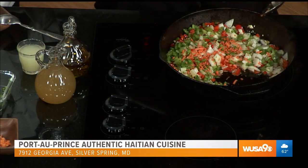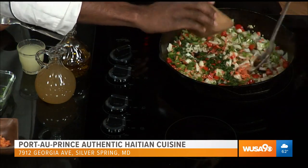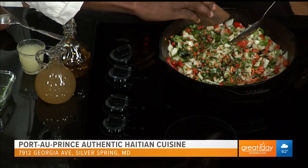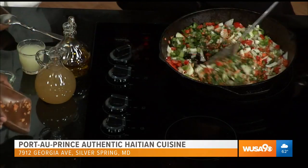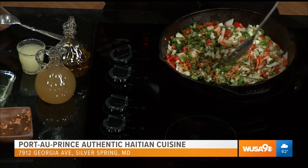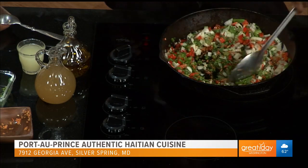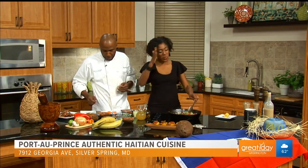Tell me about Haitian Flag Day. Haiti was colonized by the French, and then the Haitians — the slaves and the freed people, like the mulattoes — they got together and said it's time for Haiti to get its freedom. There was a war and we won the war. The interesting thing about Haiti is we had a flag before we gained our independence. You created the flag first — you start at the goal and work your way backwards. Exactly.